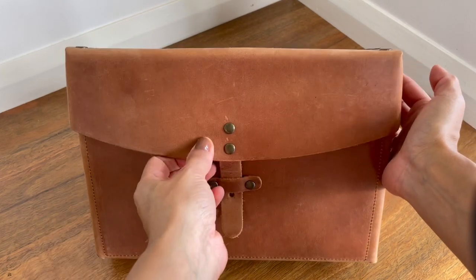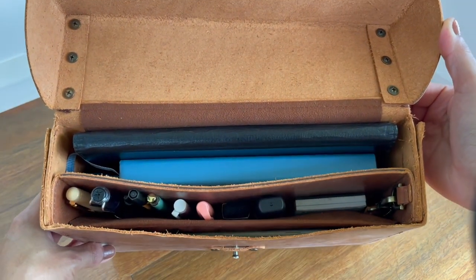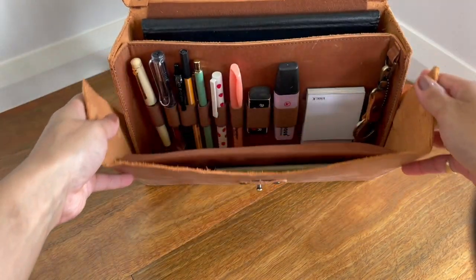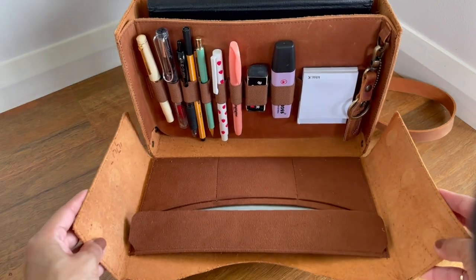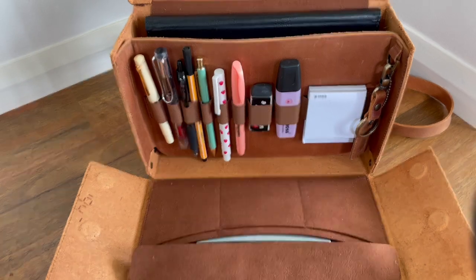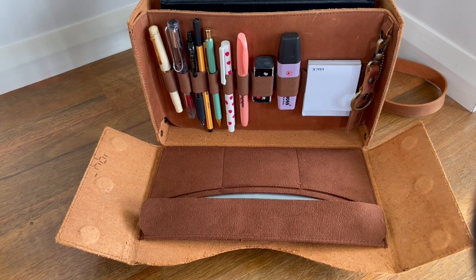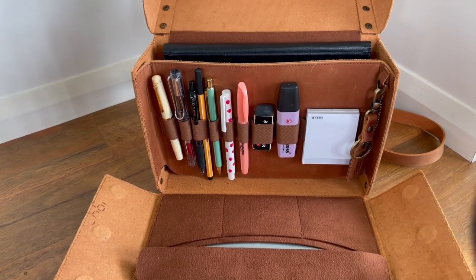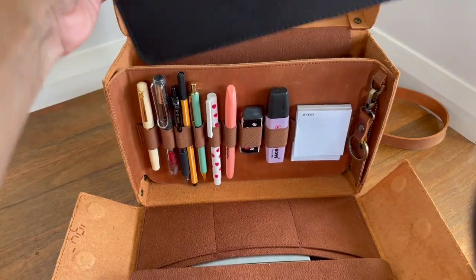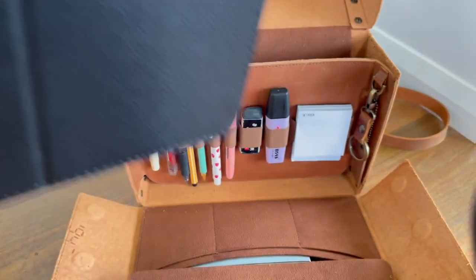I already have it set up to how I like it. When you open it, you can see all your pens, any supplies you'll need, sticky notes. There are even pouches at the bottom where you can hold your cards and other small notebooks and accessories like stickers. In the bigger pouch, I right now have an iPad and an A5 journal, and that fits perfectly in there.